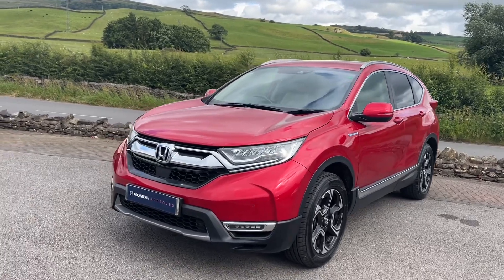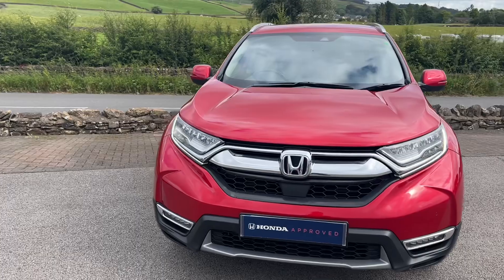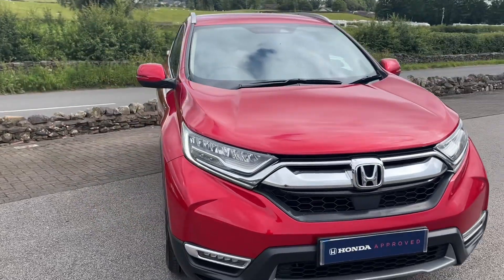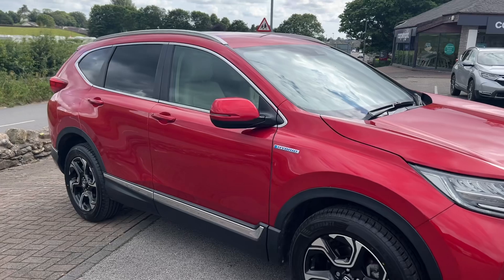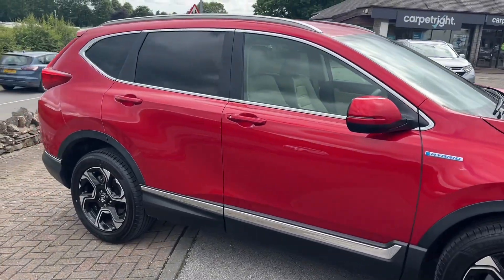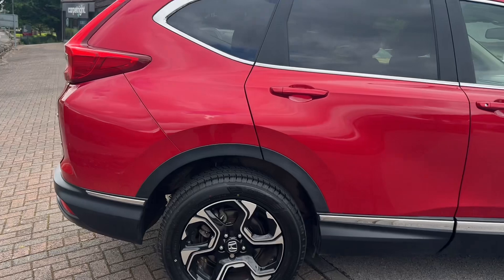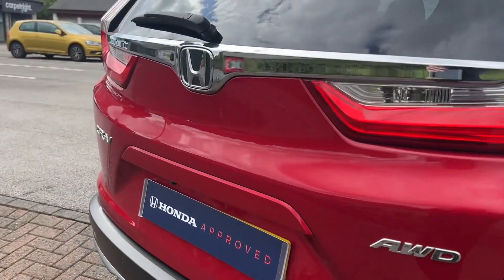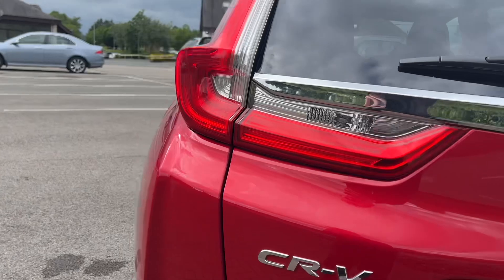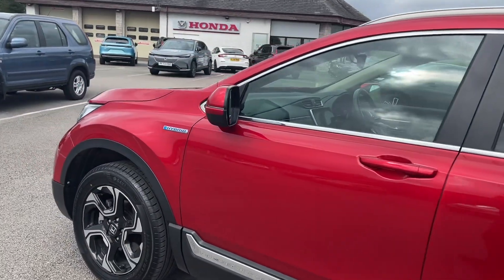Hello everyone and welcome to the Kendall Honda YouTube channel. My name is Sam, the internet specialist. Today I'm showing you around this 2019 Honda CRV SR, finished in green and crystal red with the rarer ivory leather interior. This one was registered at the end of August 2019, so it's on a 19 plate — coming up to five years old. You wouldn't think it though from the condition of this vehicle and the very low mileage, which is absolutely excellent.